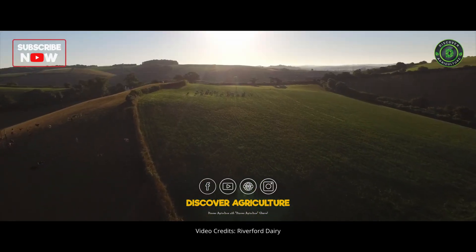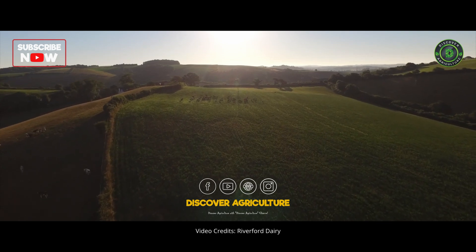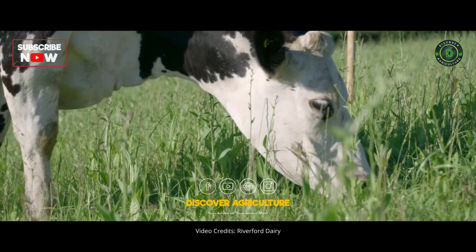The dairy comprises two businesses: the dairy manufacturing plant that processes the milk and produces the range of products that we sell, and the dairy farm which is responsible for the cows and for care of the land.